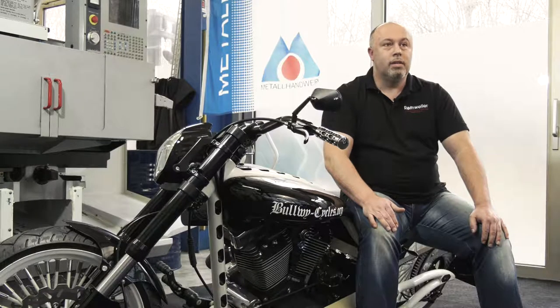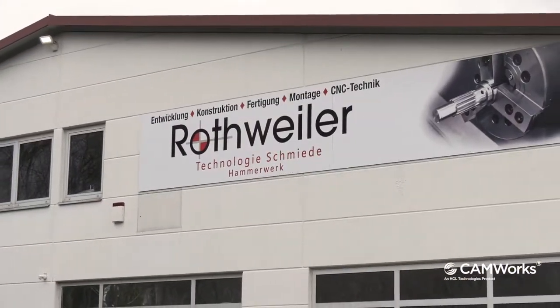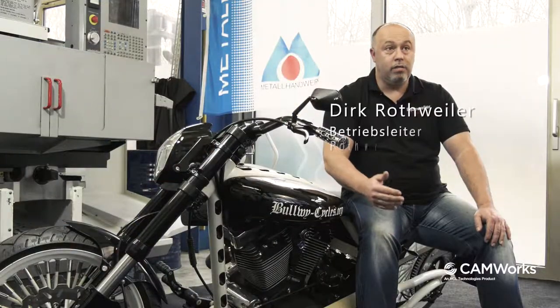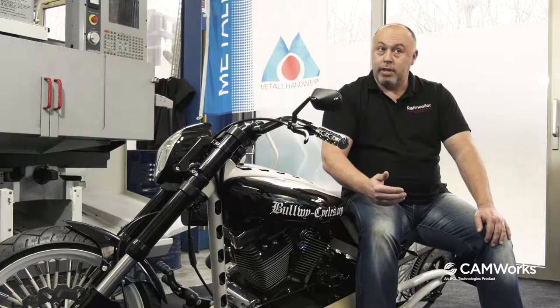Mein Name ist Jörg Rotweiler. Ich bin Betriebsleiter der Firma Rotweiler Feinwerk Mechanik. Wir sind hier in der Technologieschmiede Winstal. Hier realisieren wir Prototypen und Spezialteile nach Kundenwunsch. Wir sind tätig für den allgemeinen Maschinen-, Apparate- und Vorrichtungsbau, sowie in der Spanntechnik haben wir uns einen Namen gemacht.